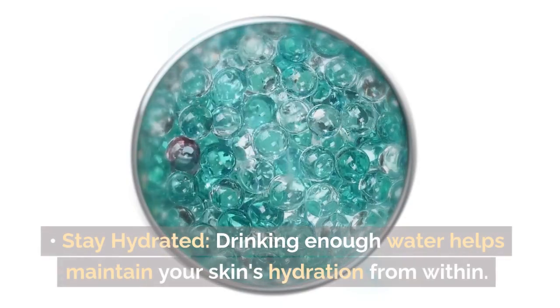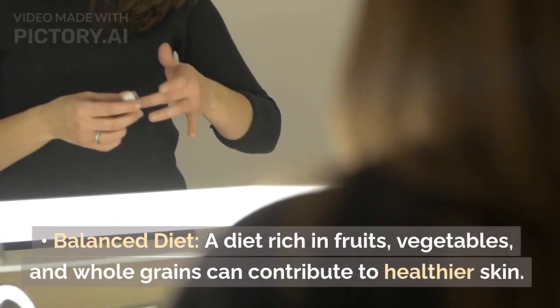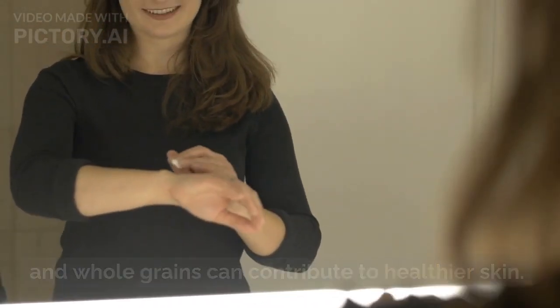Stay hydrated: Drinking enough water helps maintain your skin's hydration from within. Balanced diet: A diet rich in fruits, vegetables, and whole grains can contribute to healthier skin.